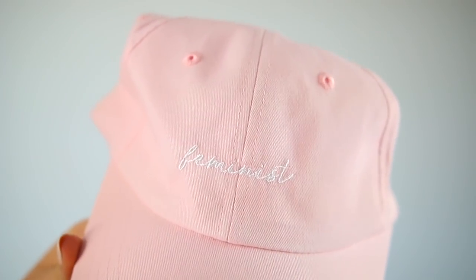Next is this baseball hat that says feminist on it. I look like I'm gonna serve you frozen yogurt. I look like I work at the Museum of Ice Cream. It's hella cute. So that's the hat — almost hit myself in the face.